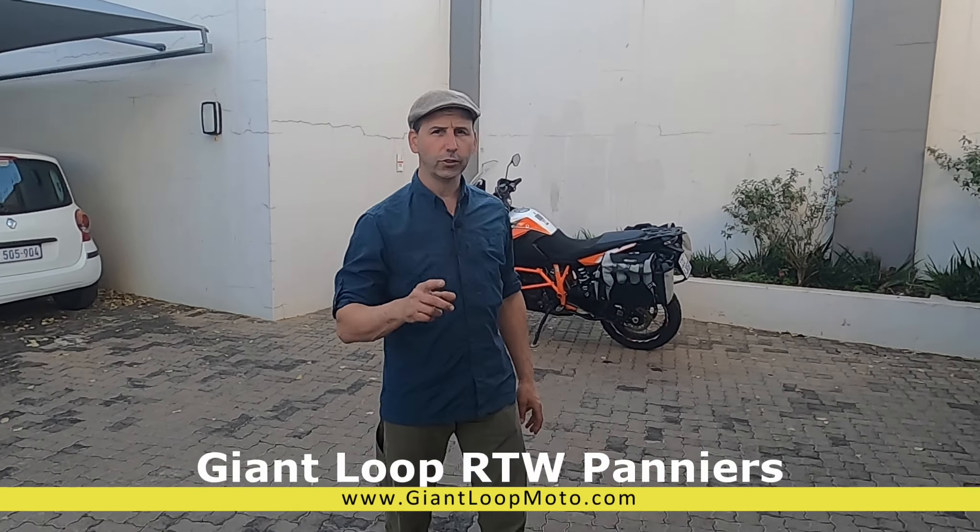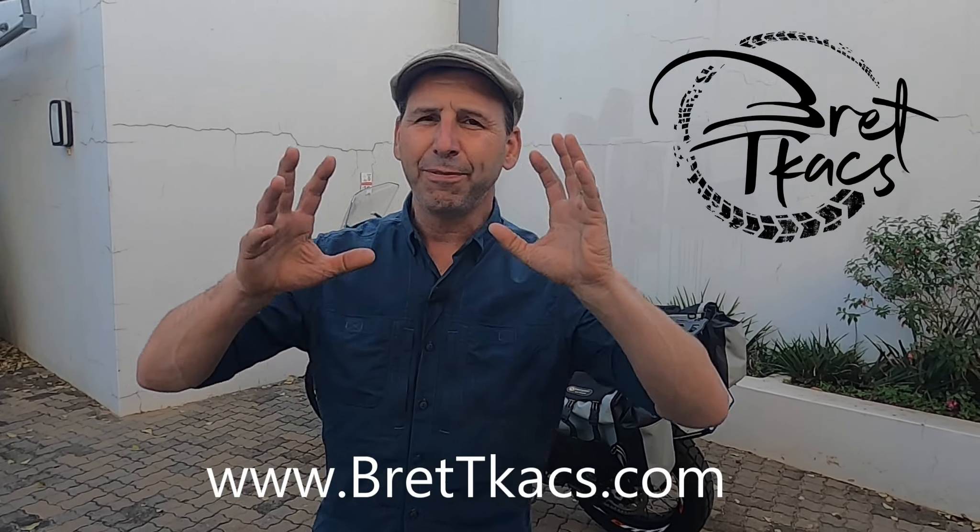Let's talk about the Giant Loop RTW — the Round The World luggage system. I'm here in South Africa, just getting ready to jump on the plane. I've been scouting out for a tour for 2022 and this was the bag choice I picked for it. If I sound overwhelmingly positive during most of my reviews, it's because I choose products based on performance and what I need for that specific mission. I have virtually no loyalty to any brand or specific product — I look for what works best for me.